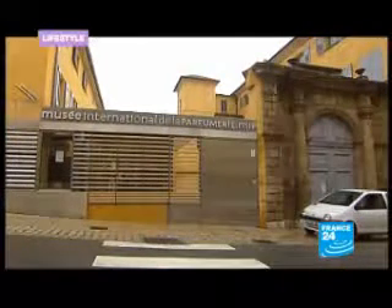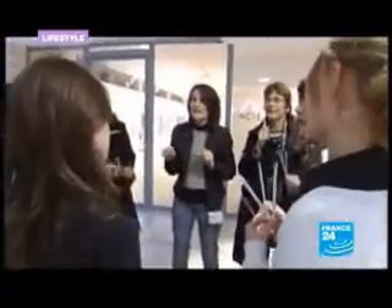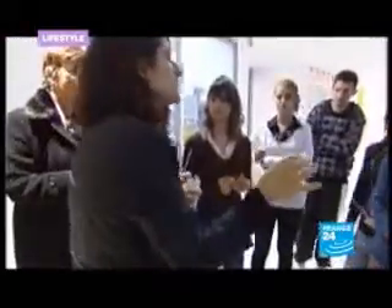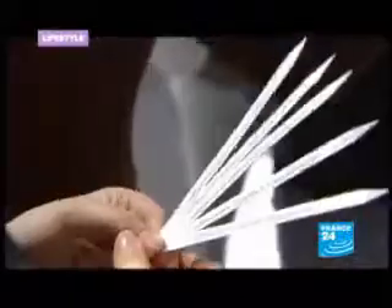After a four-year renovation, the International Perfume Museum in Grasse has reopened its doors to the public. One of the major new changes is the introduction of olfactory workshops, which allow the visitors to take part.